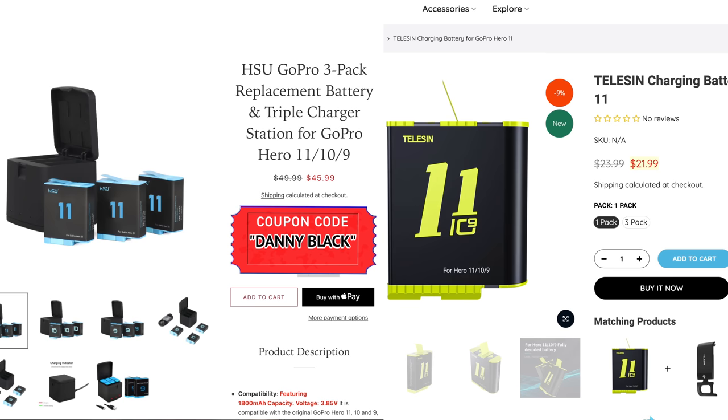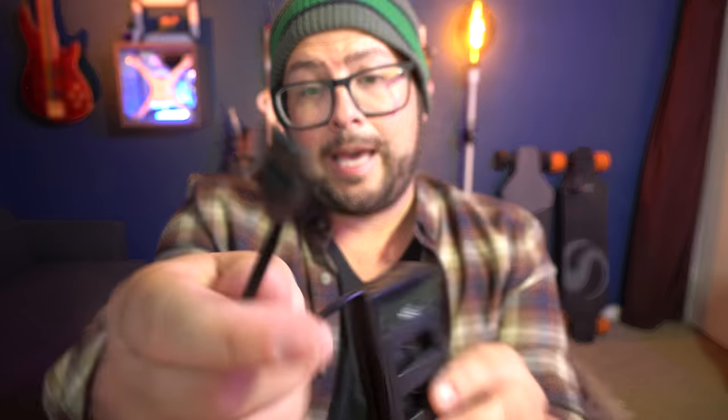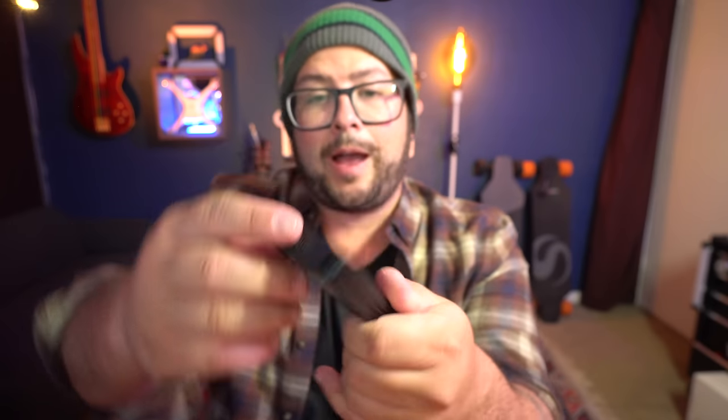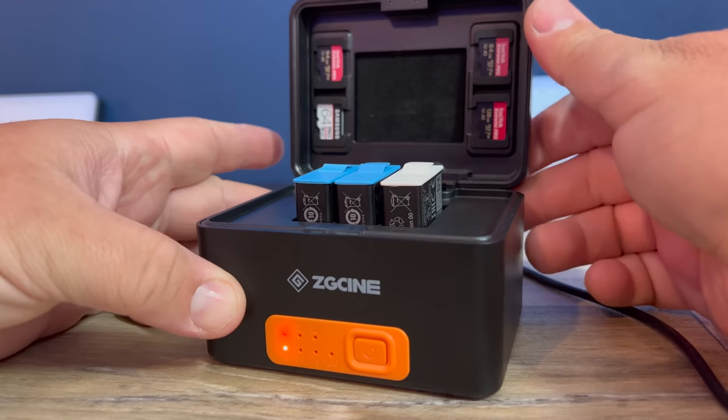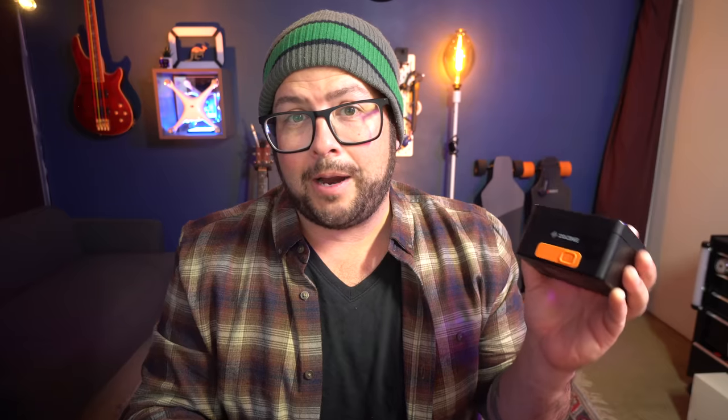Number 10 is batteries. I've actually been using the HSU batteries and the Telesyn batteries a lot, but they also have different battery packs as well. Telesyn has this more rugged one for the outdoors - you just plug it in via USB-C, it's weather resistant. Or the HSU battery charger that has a USB cable connected to it - it easily hides away and is easy to travel with. My absolute favorite is the ZG Sine battery charger. Put your batteries in right there, you can also put some SD cards in up there, charge it through the back. It also has a battery built into it, so you can be charging your batteries on the go. I take it with me everywhere and you can get it on Amazon for around $40. I highly recommend it.